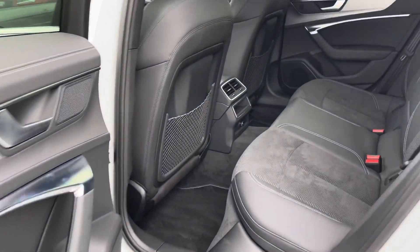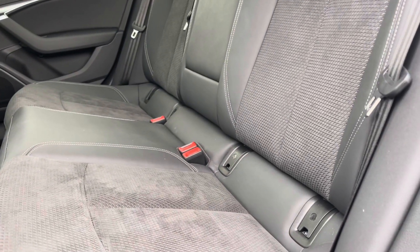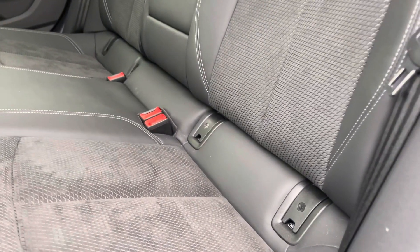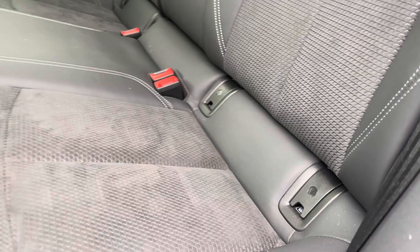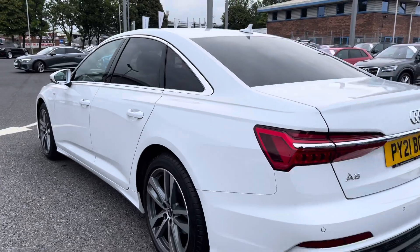Taking a look at the rear interior, you do have a nice amount of space in the back for your passengers, followed by the very comfortable leather and alcantara upholstery, with ISOFIX child seat mounting points just in case you need to fit any child seats in the back of this vehicle.